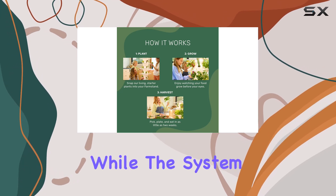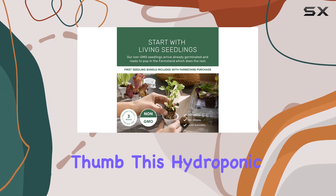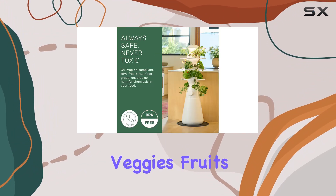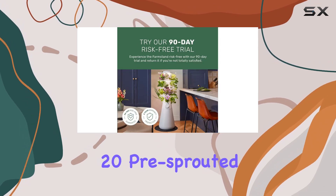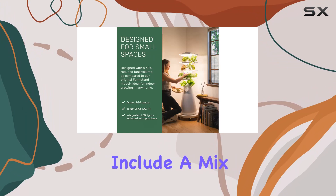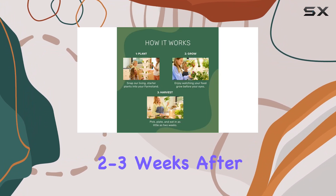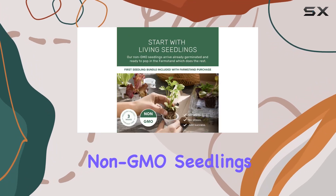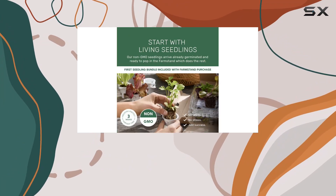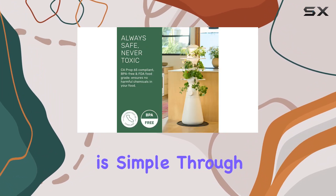While the system takes care of the rest, even if you don't have a green thumb, this hydroponic garden makes growing fresh veggies, fruits, herbs, and leafy greens a breeze. The starter kit comes with 20 pre-sprouted plants that include a mix of seasonal veggies and herbs, allowing you to start harvesting just two to three weeks after setting up the system.